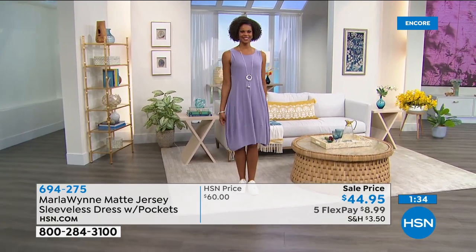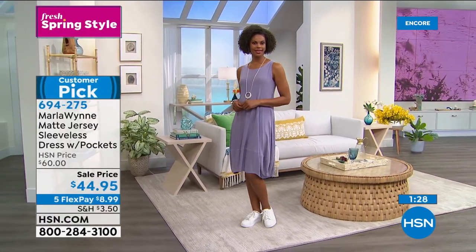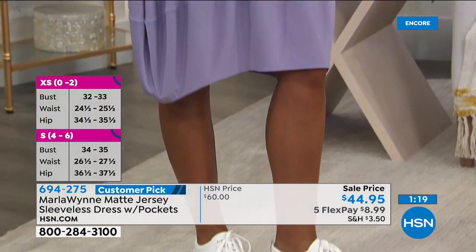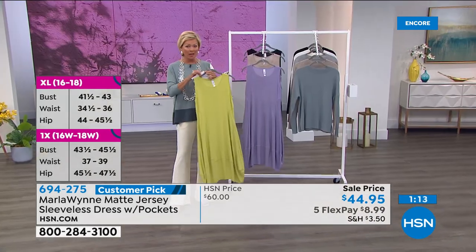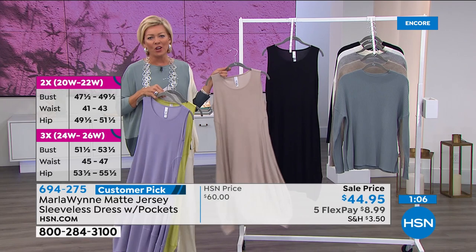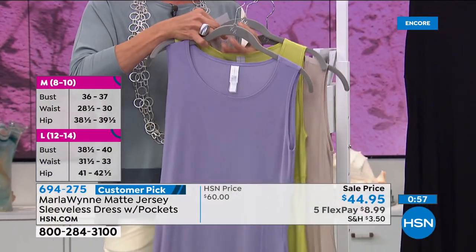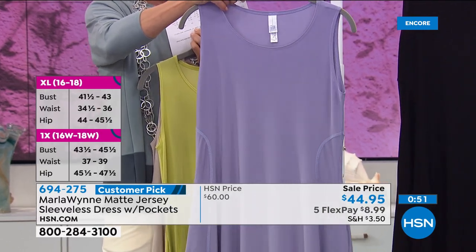If you want the pear — that bright citrusy lemon lime — there are less than 200 left. We may be good on the other colors. This is the soft geranium — actually it's called dusk. And we have the sand, that wonderful neutral. And how do you not say yes to this little black dress, especially when it's on sale and it's Marla Wynn?